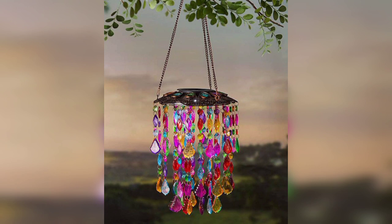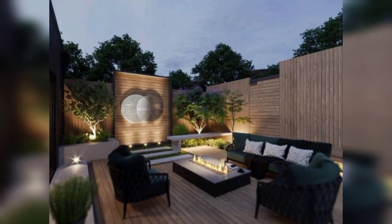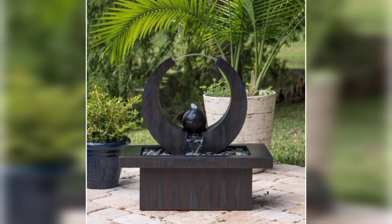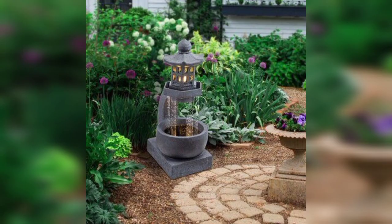Here are some top garden decorating ideas to enhance the beauty of your outdoor space. Vertical garden: create a vertical garden using hanging planters, trestles, or living walls. These structures not only maximize space but also add a lush and vibrant look to your garden.